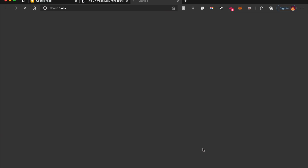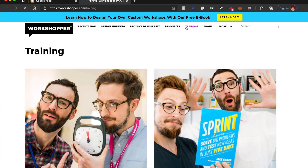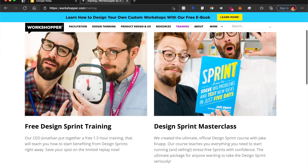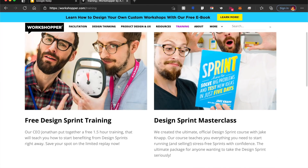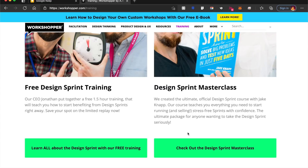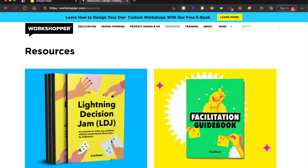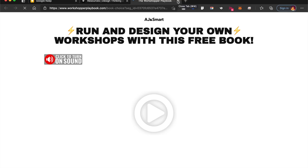Our friends at AJ and Smart have their own website called workshopper.com. Under this, they have a training section with a bunch of different courses — some free, some paid. There's free design sprint training, so if you want to get to know what design sprints are and how to do them, this is a great resource. There's also a masterclass for design sprints if you want to go even more in depth. They're also giving away a free ebook called 'Design Your Own Custom Workshops,' which helps you conduct workshops.